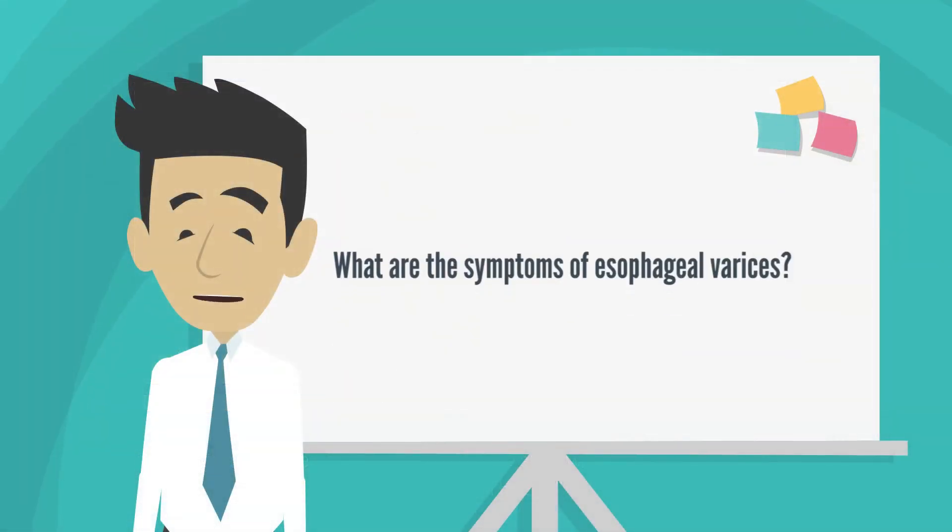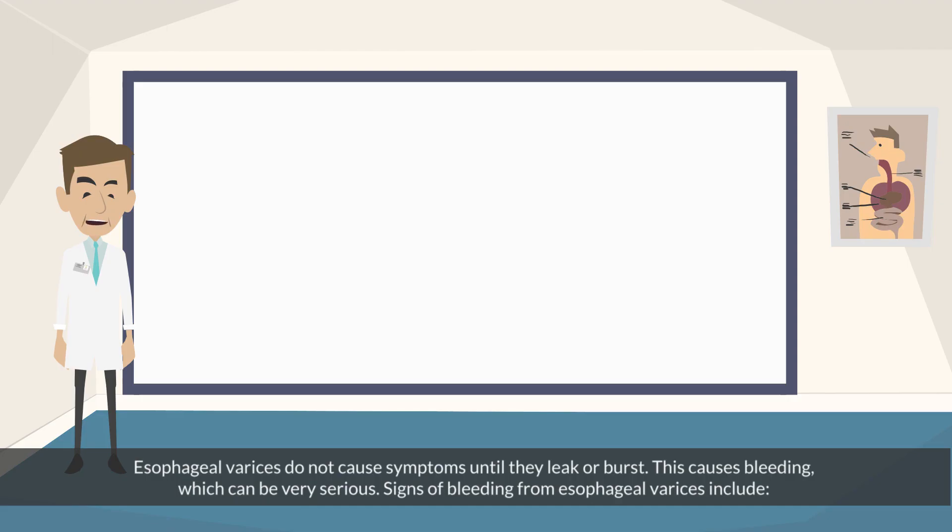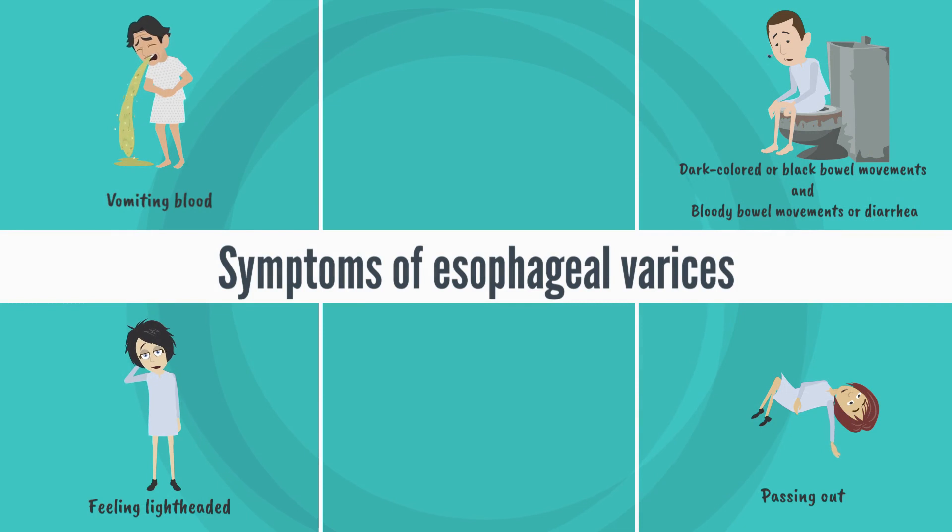What are the symptoms of esophageal varices? Esophageal varices do not cause symptoms until they leak or burst. This causes bleeding, which can be very serious. Signs of bleeding from esophageal varices include vomiting blood, dark colored or black bowel movements, bloody bowel movements or diarrhea, feeling lightheaded, and passing out.